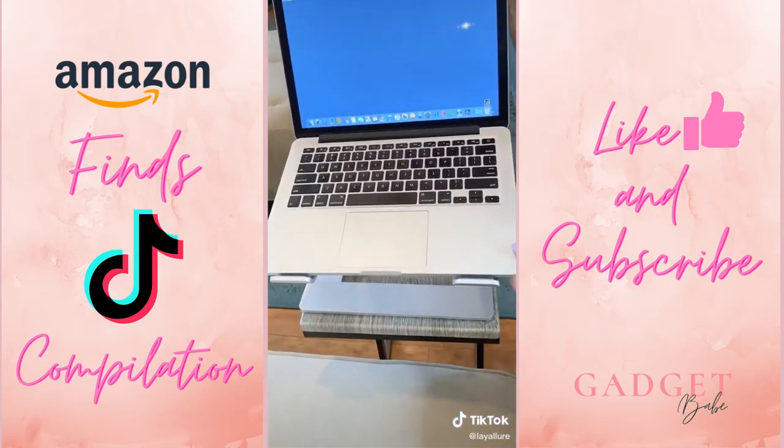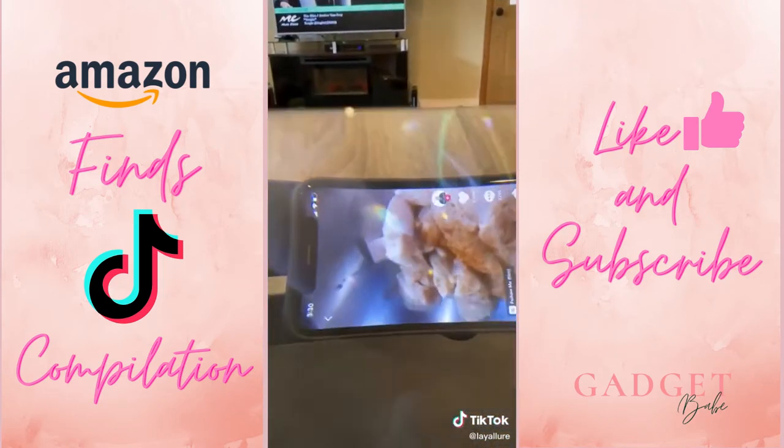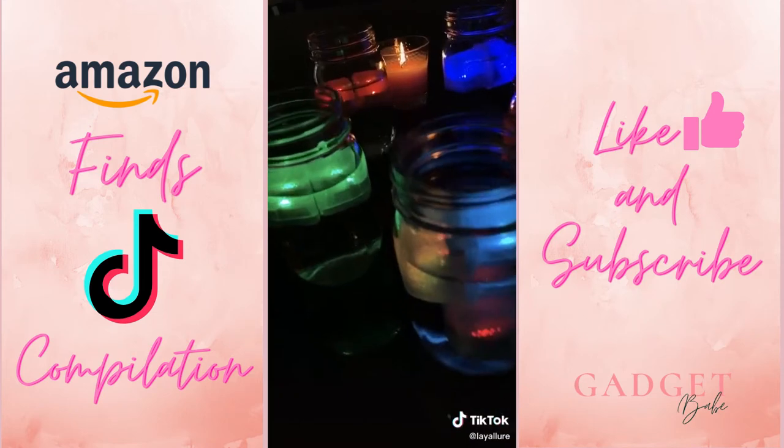This laptop stand for elevation. This screen magnifier is awesome, especially for those who need glasses. These LED ice cubes to elevate your drink.